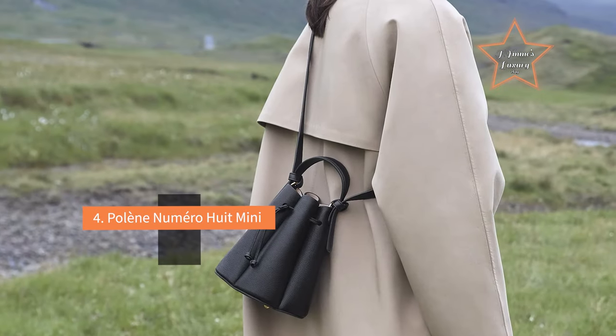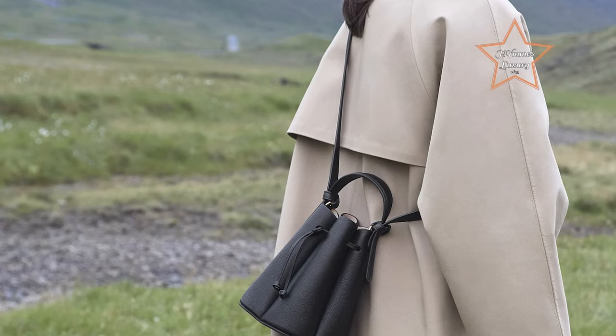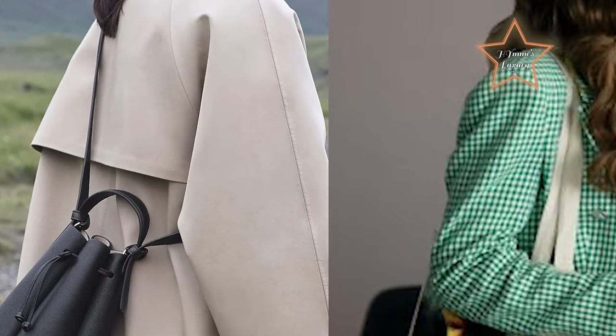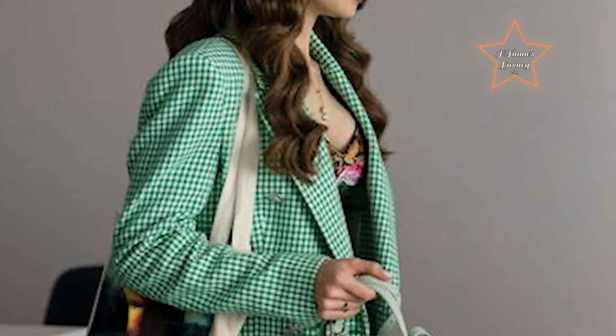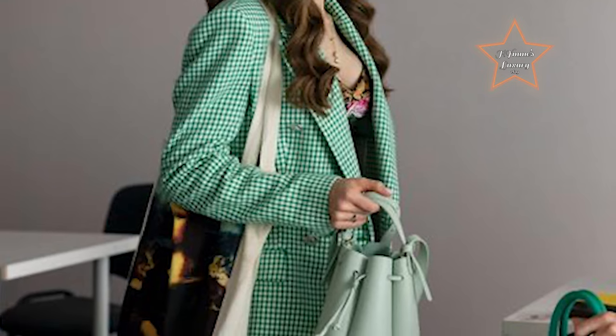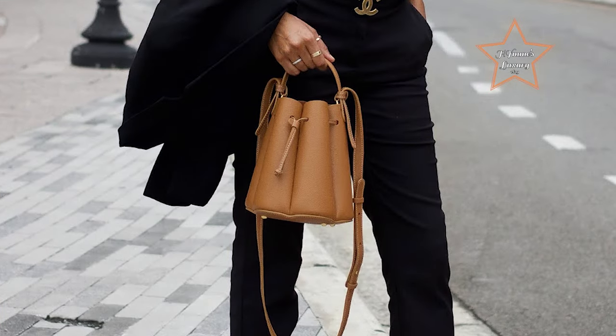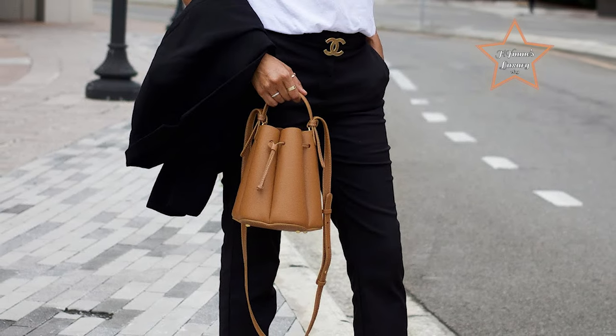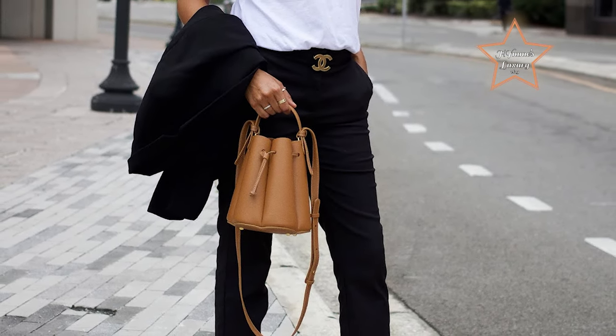#4: Helene Numera Wii Mini. Made with leather sourced from European tanneries, Helene's Numera Wii mini bag has the perfect bucket bag shape. It has a compact, flower-like shape with sculptures built into the bag, thanks to waves of leather which create a fluted look. It's also lightweight and still has enough room to carry daily essentials like your phone, wallet, and keys.